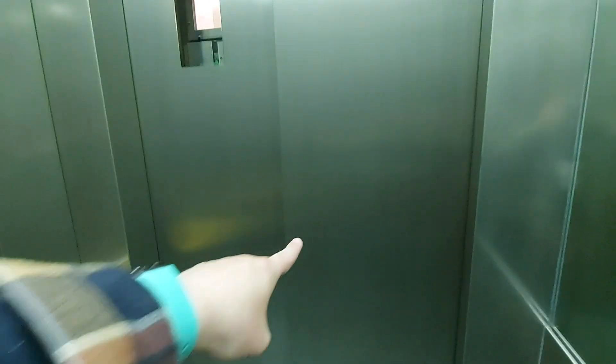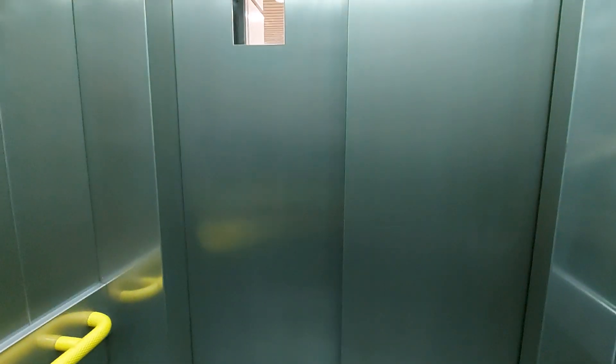Here we are back at concourse level, these doors open. Trains to save doors. Here you go.